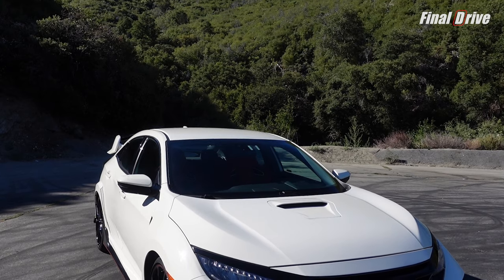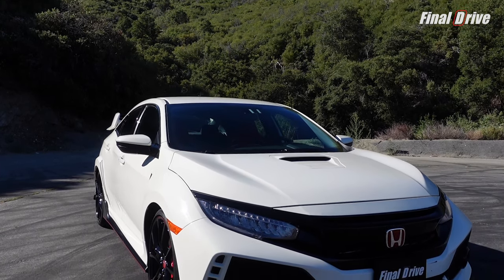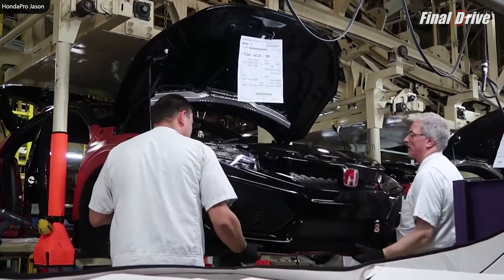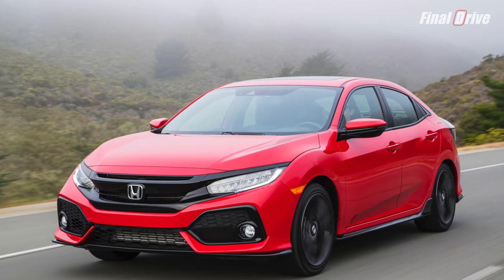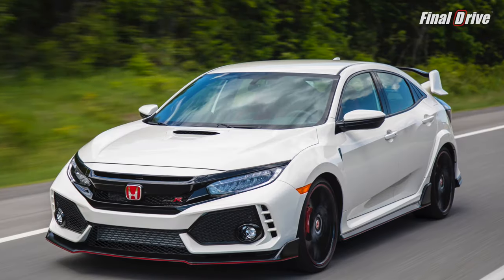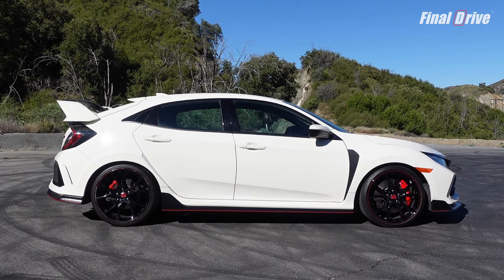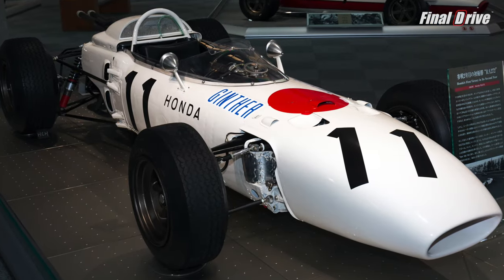At last, the Honda Civic Type R has finally touched down on American soil after 20 years of being forbidden fruit. Assembled in Swindon, England, Honda has taken the 10th generation Honda Civic hatchback and given it the Type R treatment with its iconic red badging and championship white paint that pays homage to Honda's first winning F1 car.